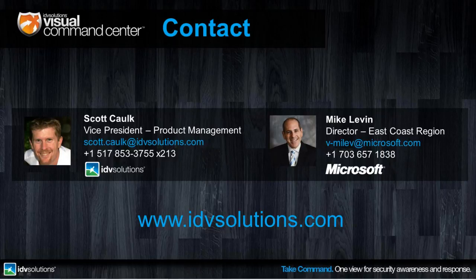Thanks, Scott. And thank you to our audience for attending today's webinar with Visual Command Center presented by Microsoft and IDV Solutions. Scott and Mike, thanks so much for your time this afternoon. For more information and a more in-depth demonstration of Visual Command Center for your team, please contact IDV Solutions or your Microsoft Federal representative. You can also see more at IDV Solutions' website, idvsolutions.com. Have a great day.